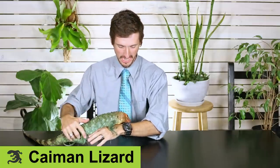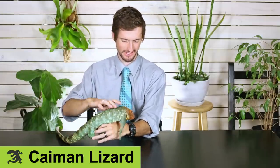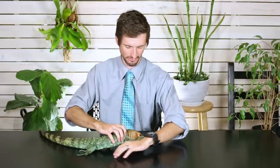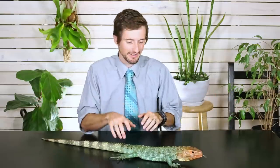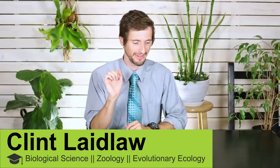Hi there! I'm here today with Thorn, who is a caiman lizard. In case you've never seen a caiman lizard before, they pretty much look like the ginger-crocodile-tegu hybrid that a wizard would create. Possibly the coolest lizard on earth. And not only is it stinking rad, but you could potentially own one. But is it the right pet lizard for you?